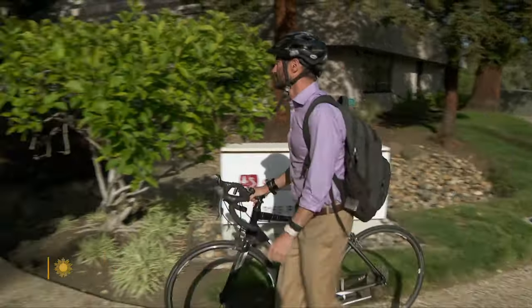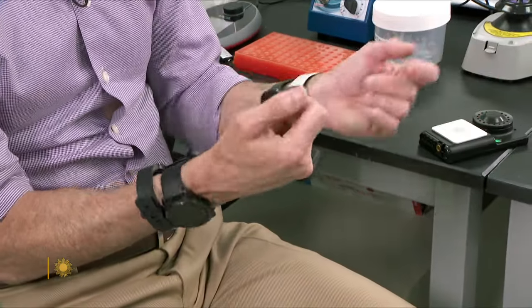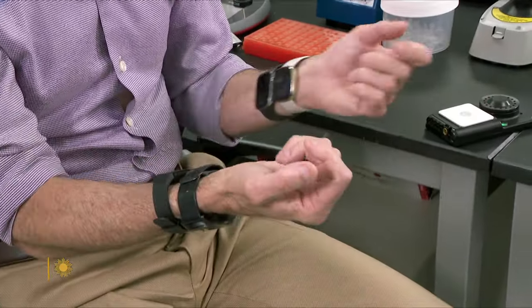Stanford School of Medicine professor Michael Snyder is conducting several studies to see how far wearables can go in detecting disease. What's the complete list of conditions that a smartwatch might be able to one day detect? Infectious disease, anemia, even type 2 diabetes. And then in the future, I'm pretty confident there are other things — for sure, heart conditions. We're working to see if we can detect cancer right now.